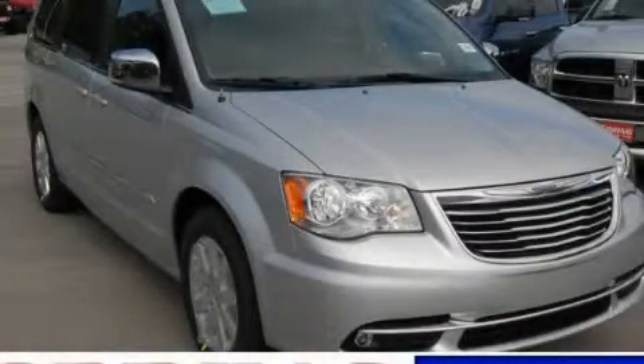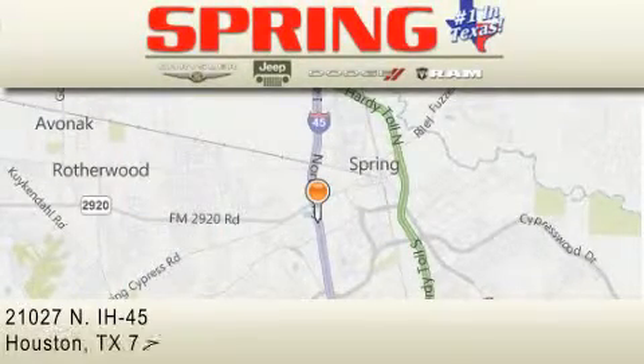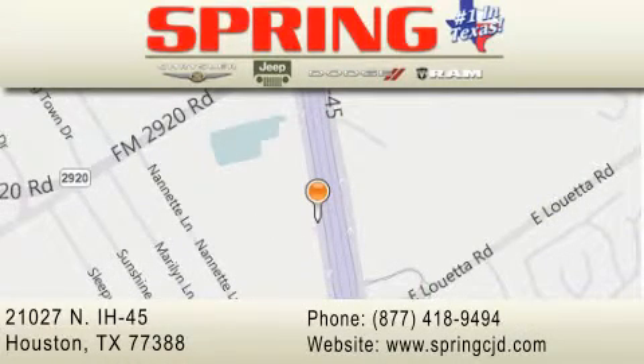Please call today to reserve this vehicle for a test drive. Spring Chrysler Jeep Dodge is located at 21027 North Interstate Highway 45 in Houston. Our goal is to exceed all of your expectations to ensure that you'll return for future visits.